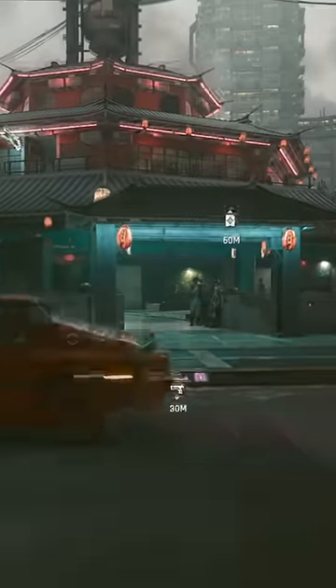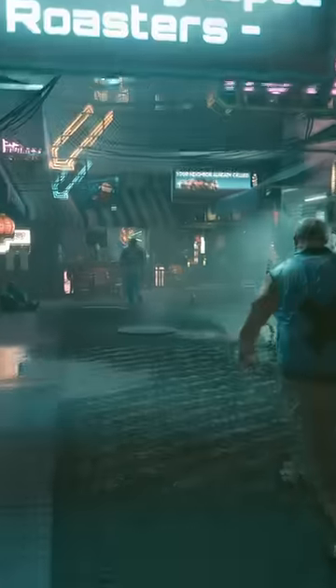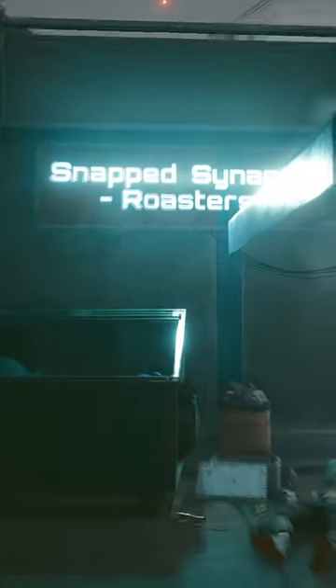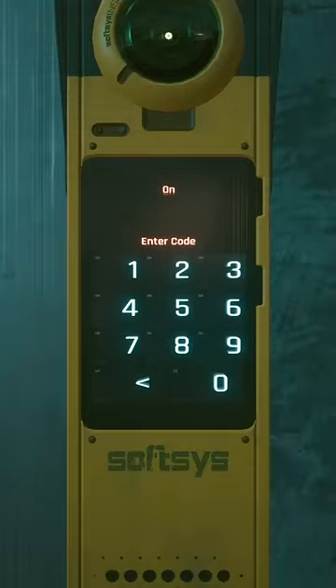One of the very first secrets in Cyberpunk 2077 you can get to is a little hidden spot right in the Kabuki market. After you get out of Dexter's car whenever he picks you up for that little talk, go down into the lower street circling Kabuki market and keep going until you hit a dead end with a garage door and a keypad. The code is 605185, which was actually found inside physical purchase copies of the game.